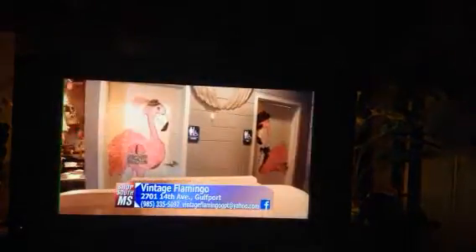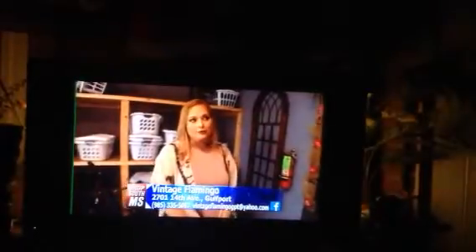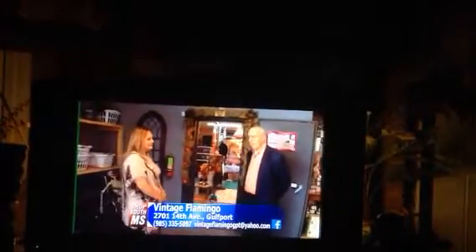Sharon Lander is one of the owners here at Vintage Flamingo. She and her partners had visited stores like this around the country and thought it would be something good to bring to the Gulf Coast. The items are unbelievable and we're going to take a quick tour.